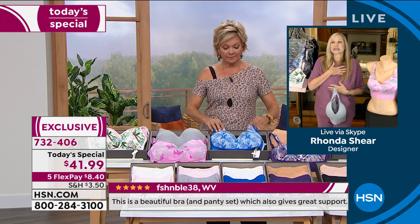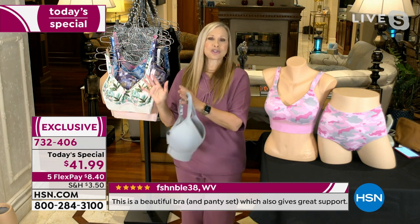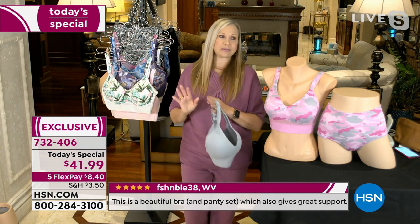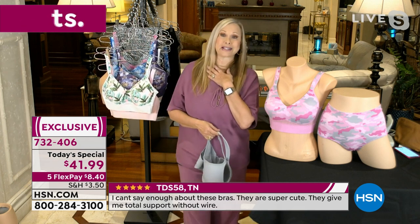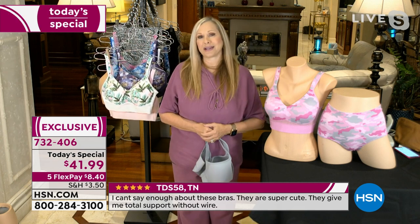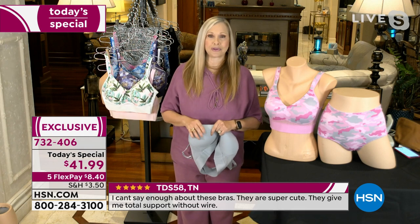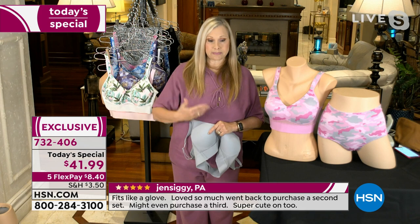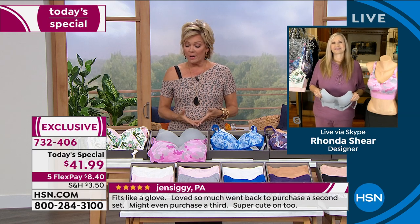My heart is in this because it's made so many women happy. I never make medical claims, but so many ladies use this after so many different surgeries and it makes me feel amazing. We as women have different challenges than the guys of the world — and this is one of them. It's so nice, Rhonda, that your line is affordable, incredibly comfortable, and I love the molded cup for the shape it gives a bust line whether you're bigger or smaller.